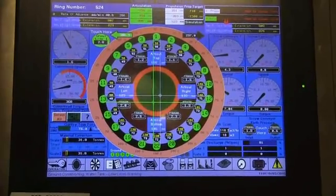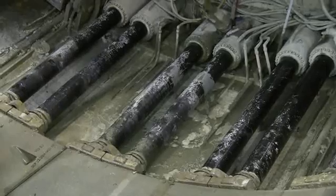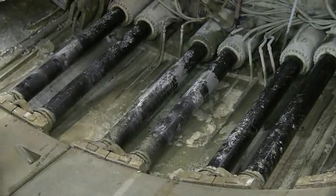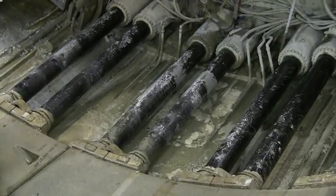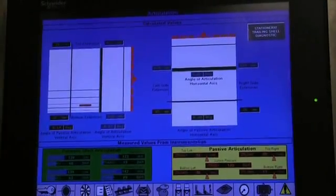Each of the green circles on the monitor represent the hydraulic jacks around the circumference of the TBM. By pushing off the concrete ring, the TBM starts moving again. Operators can adjust individual jack pressure to steer Alice, keeping her on course.